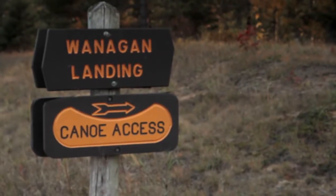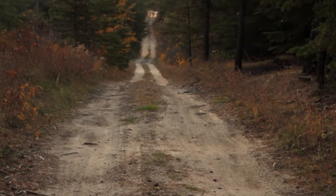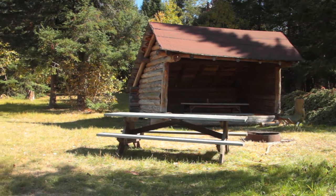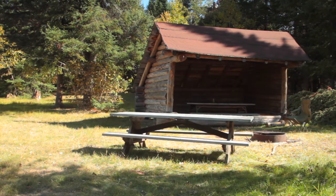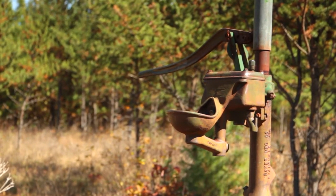You could put in at Wannigan too, but the road is long and rough going into that — you probably should have four-wheel drive. There is a campsite at Wannigan with running water, one of the few places you can get running water on the headwaters.